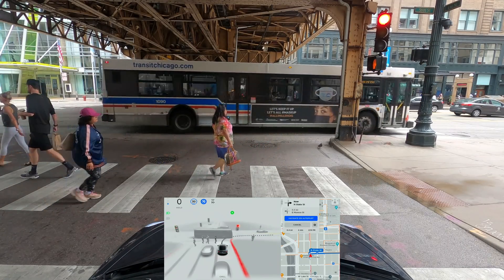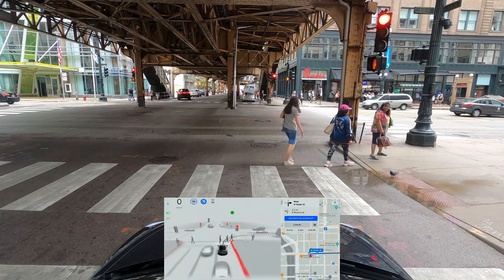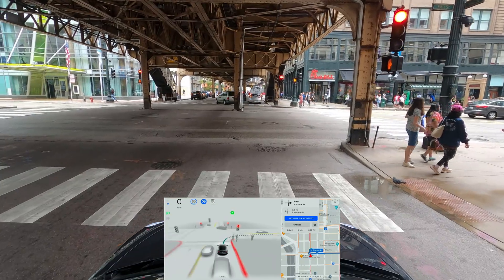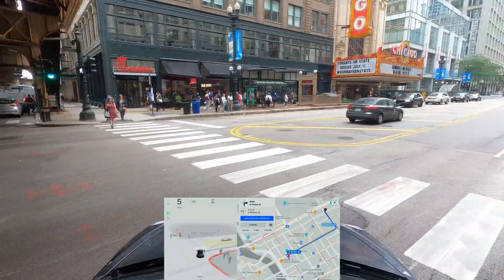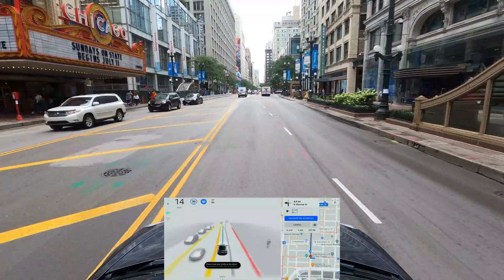We can make a right turn here on red, but we have a lot of pedestrians so the car is being very careful. It's proceeding forward a little bit — that's good. I'm going to take over — oh, it's my fault, I was holding the steering wheel way too tight.